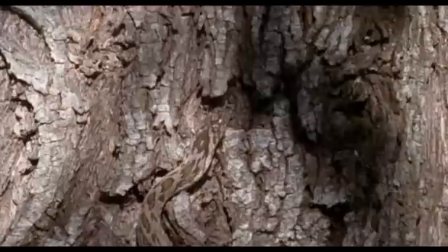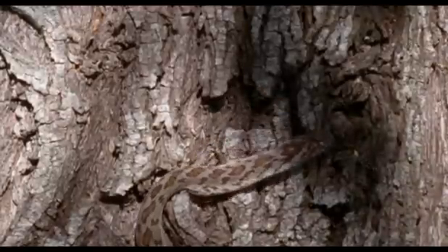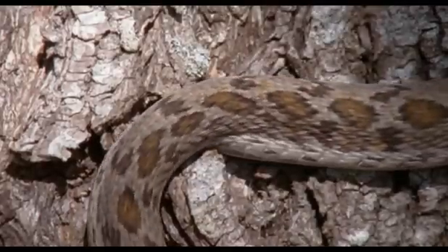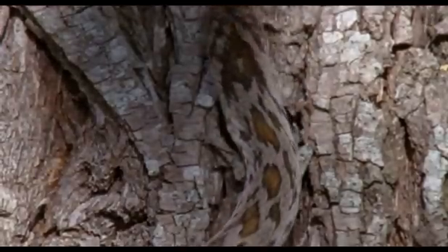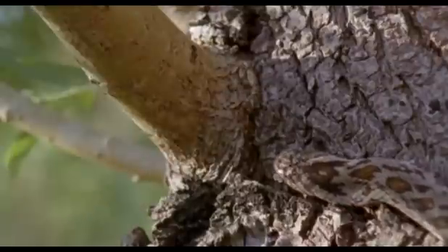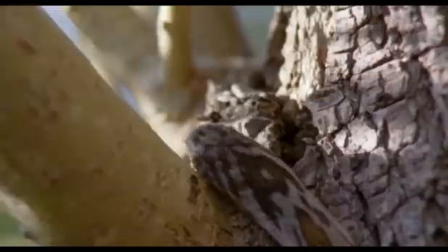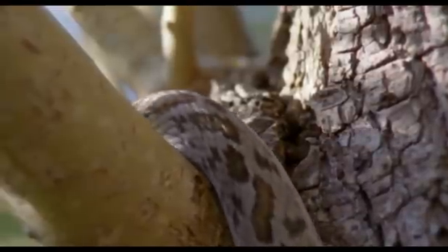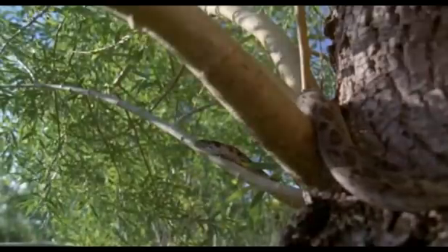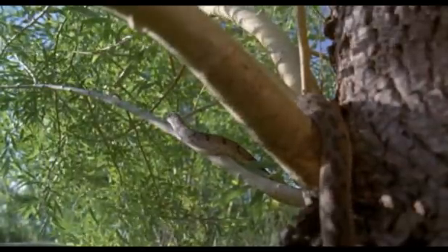The lack of limbs that might seem to us to be such a huge handicap has not stopped snakes from getting around in all kinds of ways, and neither does it prevent them from tackling all kinds of meals. This South African snake has become a specialist in swallowing a particularly awkward mouthful. It's as accomplished a tree climber as you'll find among snakes.